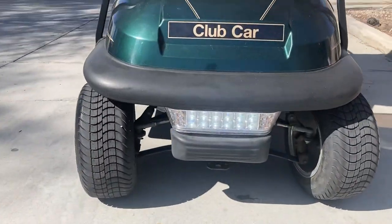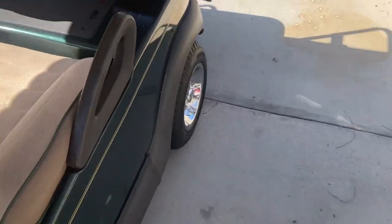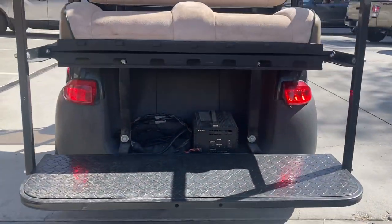Right up front, you've got LED headlights. It's the LED light bar — very bright. And corresponding LED taillights.